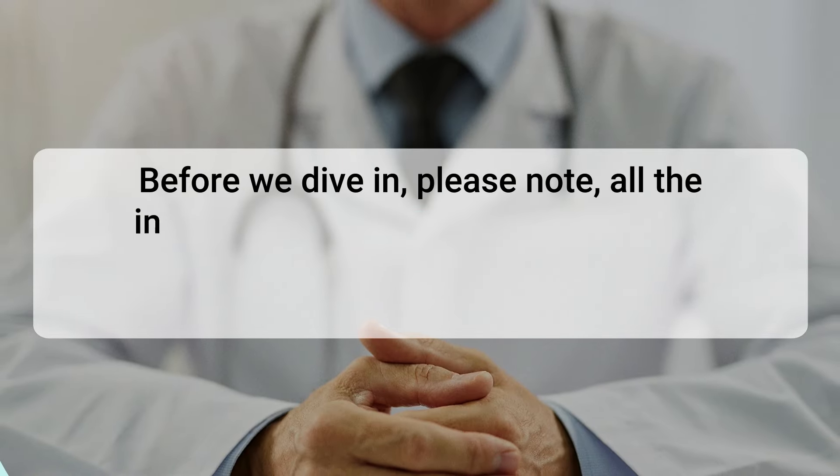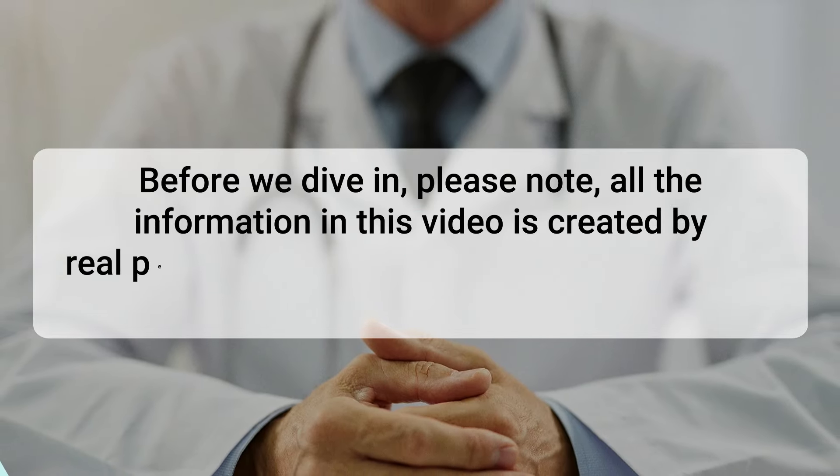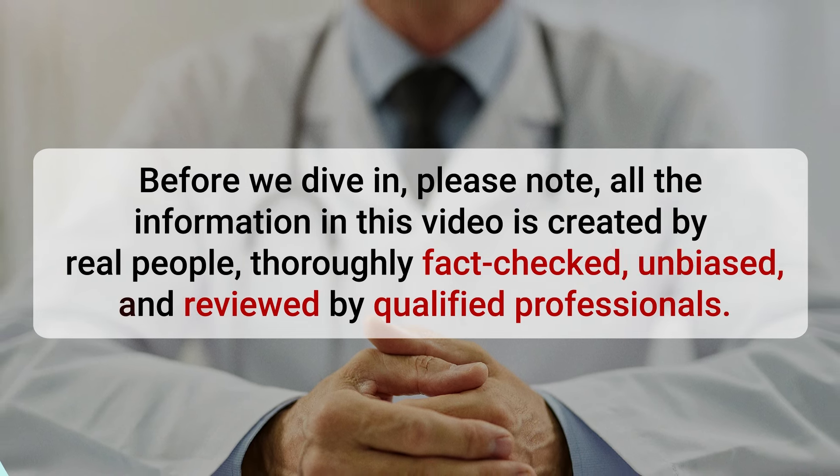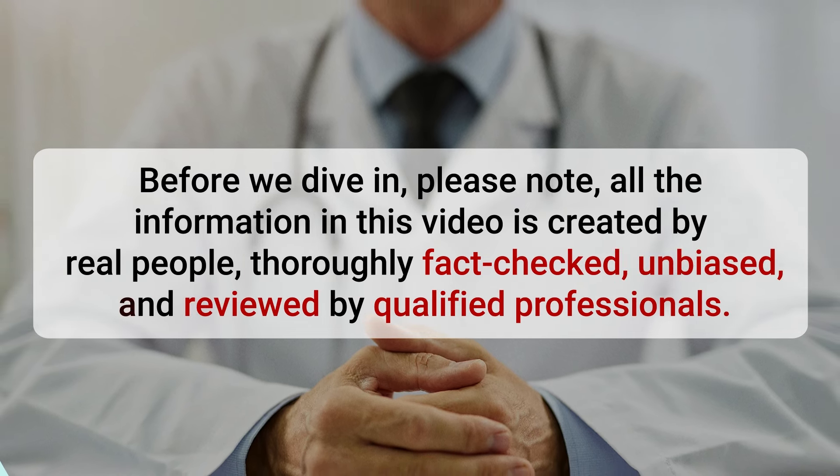Please note: all the information in this video is created by real people, thoroughly fact-checked, unbiased, and reviewed by qualified professionals.